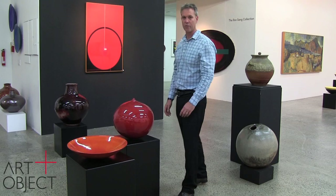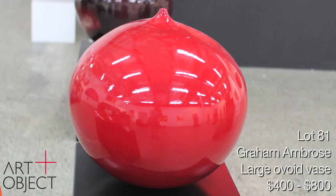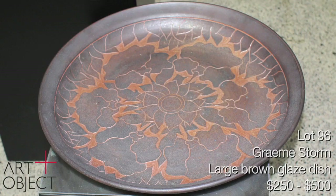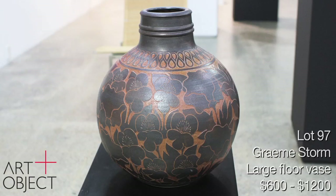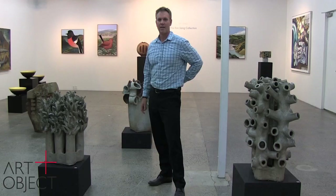Graham Ambrose's work is also well represented in the collection. In front of me are two examples: this wonderful sunglazed bowl, and a large red orb vase with a crackle red glaze. Graham Ambrose works in scale and is a master of glazing. Graham Storm's work is also well represented — a carved platter and a beautifully carved vase which references Sgraffito cut work or Chinese Cizhou work. A very good example of Graham Storm's work.